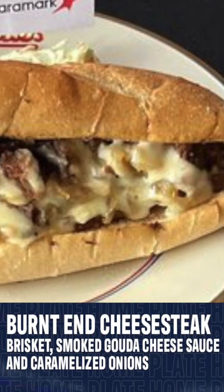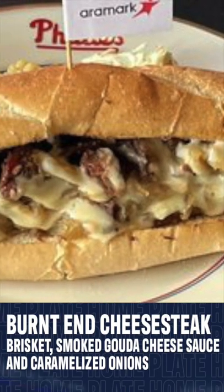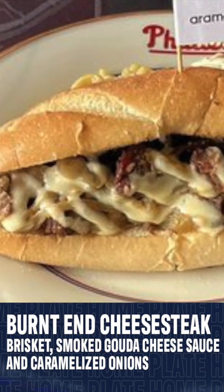A more traditional Philly dish, a burnt-end cheesesteak is also available with brisket, smoked gouda cheese sauce, and caramelized onions. Yum!